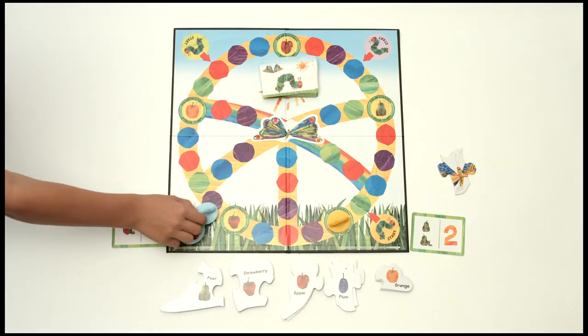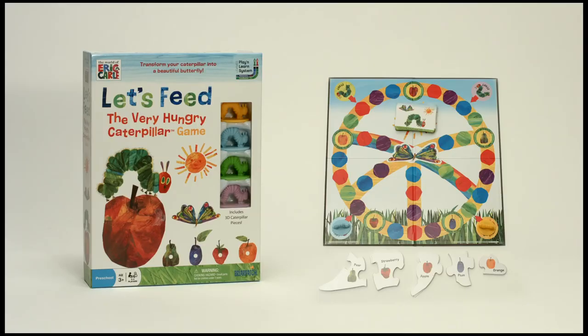Kids practice counting and color recognition with the Let's Feed the Very Hungry Caterpillar game. By Briarpatch.